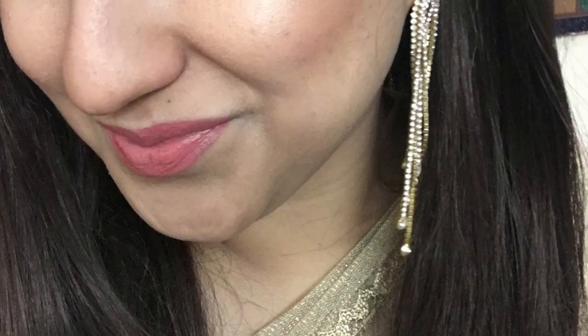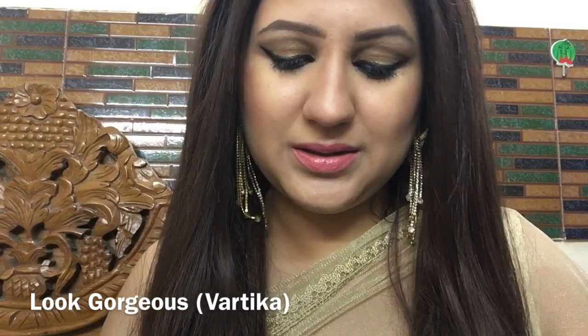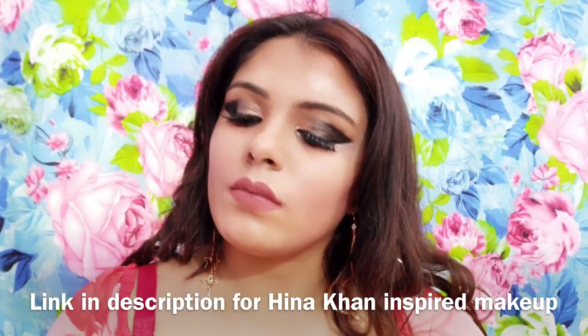Hello everyone, a very warm welcome to Look Gorgeous. In this video I'm going to recreate a look inspired by my favorite Shilpa Shinde, who won Big Boss 11. Excuse my voice — I'm having a bad cold. If you're a fan of Hina Khan and want to see her Big Boss 11 finale inspired makeup look, my friend Afsha did that on her channel — I'll leave the link in the description below.